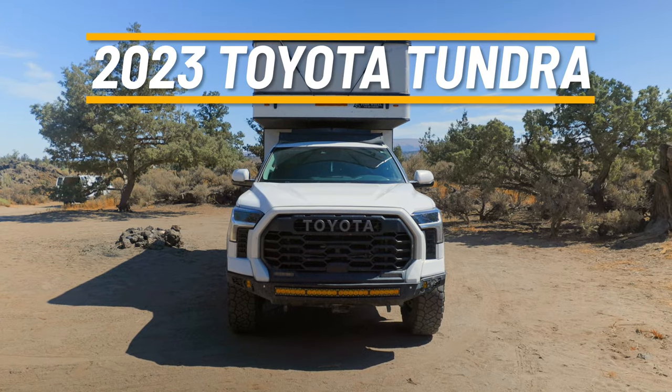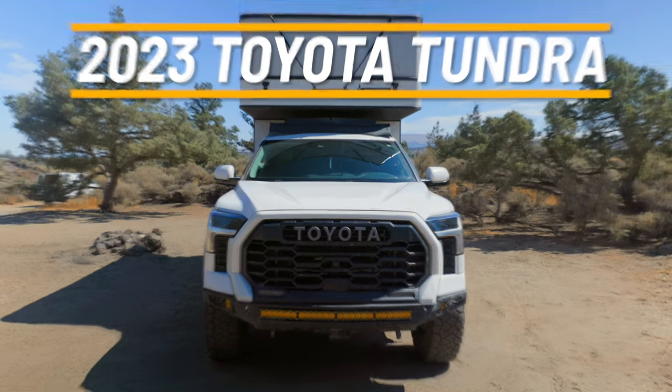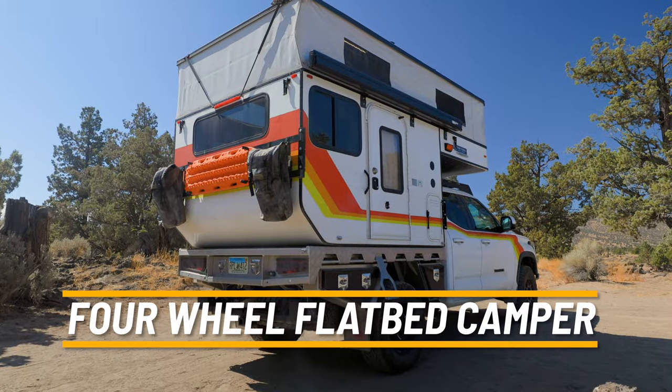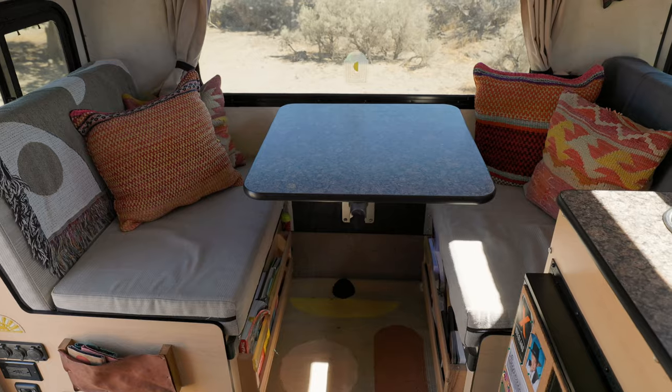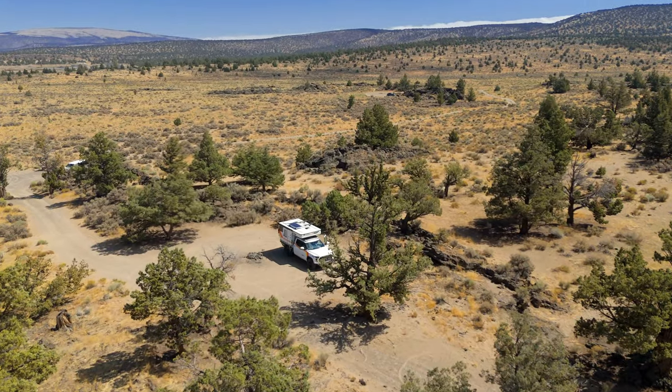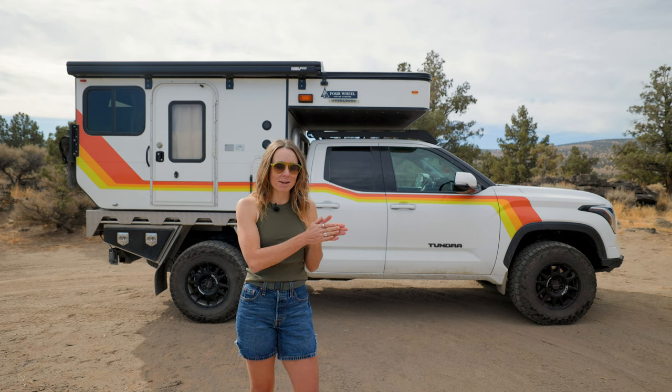Hi, I'm Soyan and I'm Mac, and welcome to our home on wheels. We've been on the road for eight and a half years, and over that time we've covered an incredibly wide variety of vehicles.